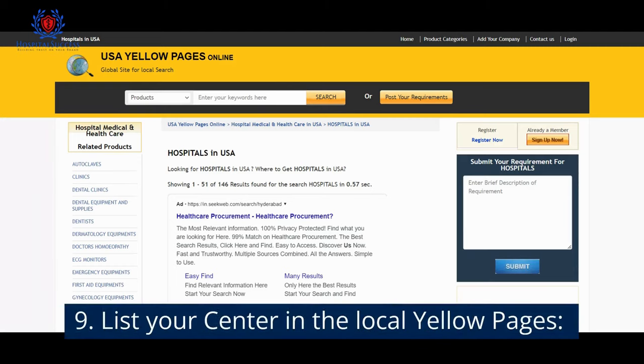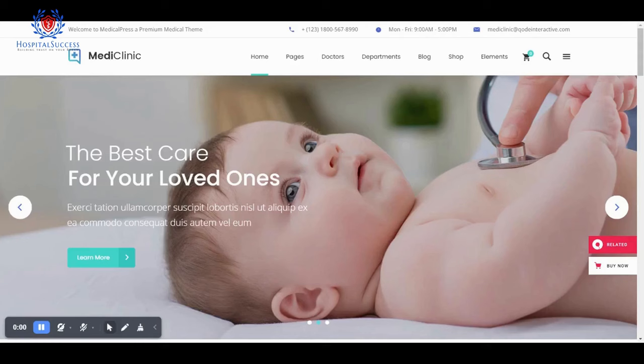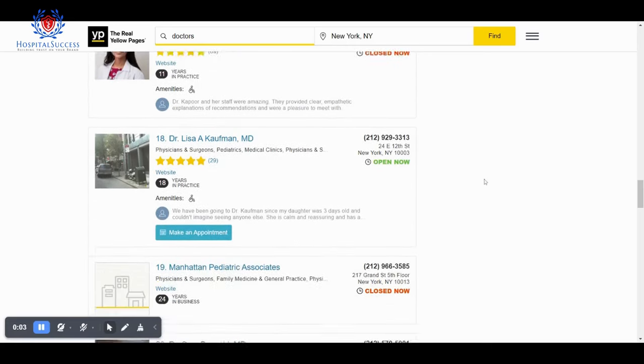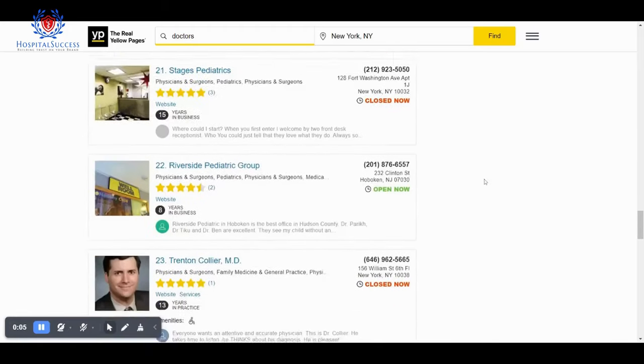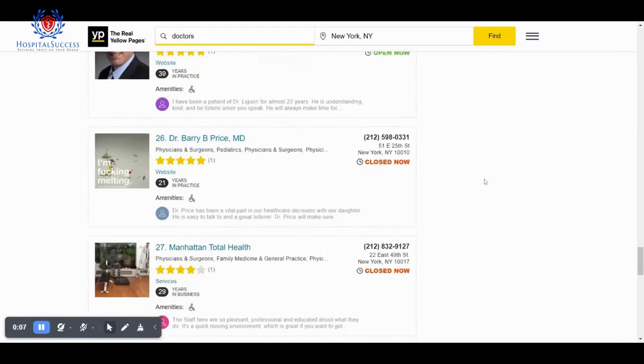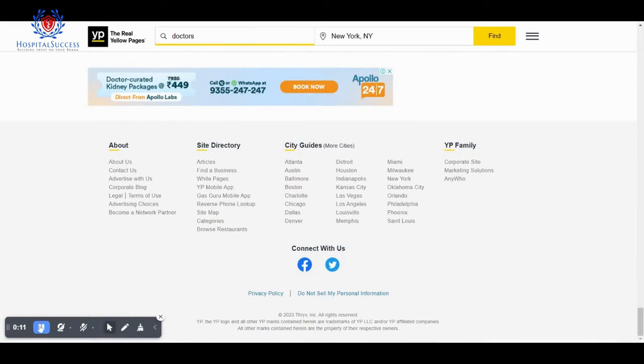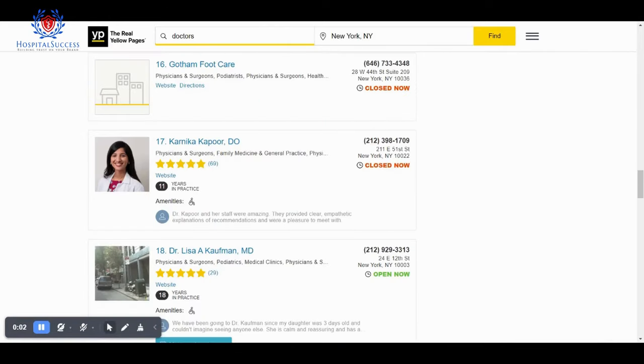Number 9: List your center in local yellow pages. By optimizing your hospital for local yellow pages, you can attract patients who are searching for healthcare services in your area. This includes using local keywords, creating local business listings, and encouraging patients to leave online reviews.